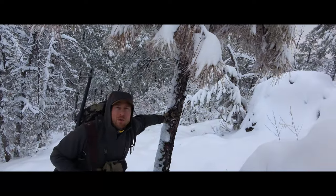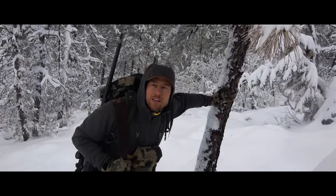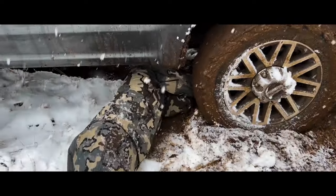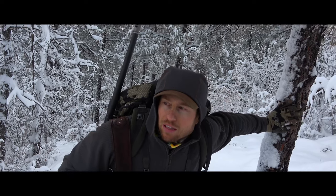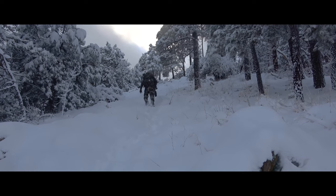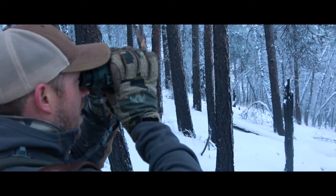Well it's day four, we're finally actually hunting. Had a flat tire today, had to change that in the snow, got stuck a couple times chaining up. Clint and I are just getting up here getting some elevation. It's been snowing all day, zero visibility, but it's finally broken up and we're gonna glass right before dark and see if we can find something to get done.